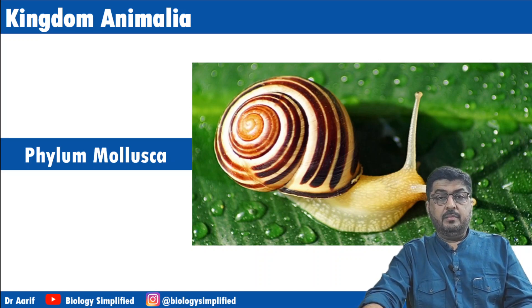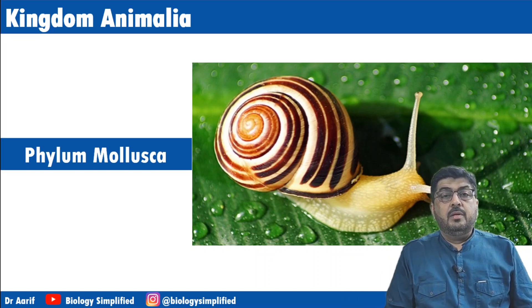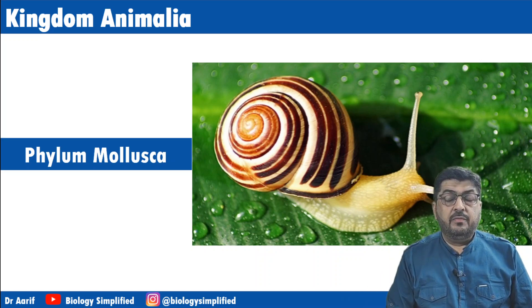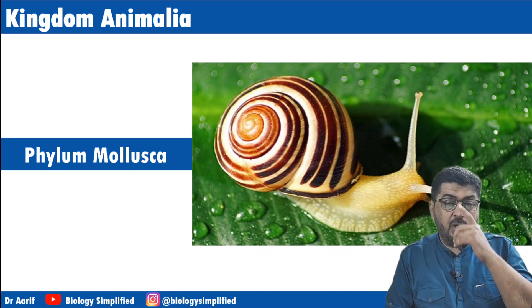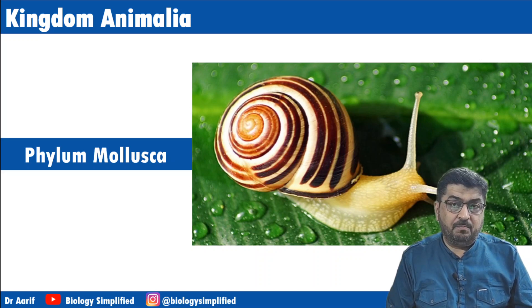Hi everybody, welcome back. In this video we are going to cover three phyla: Phylum Mollusca, Phylum Echinodermata, and Hemichordata. So let's start.